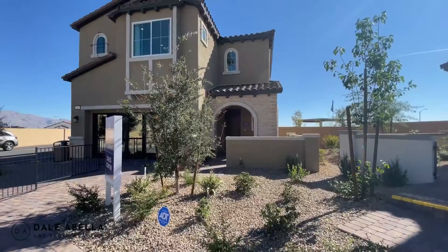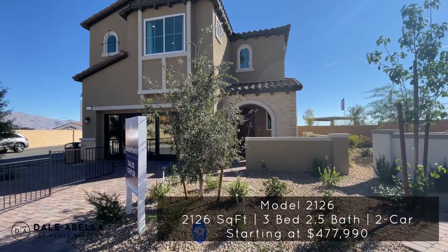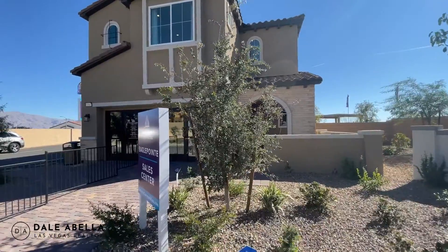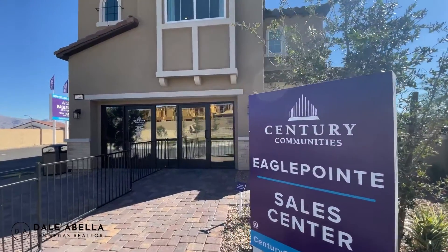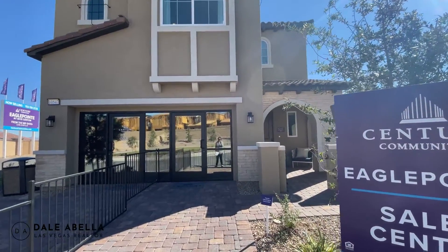Welcome to floor plan 2126. The base price is $477,990. They do have a lot of specs available where a lot of upgrades are going to be included. You could still get this house out the door with all the upgrades for just under $500,000.